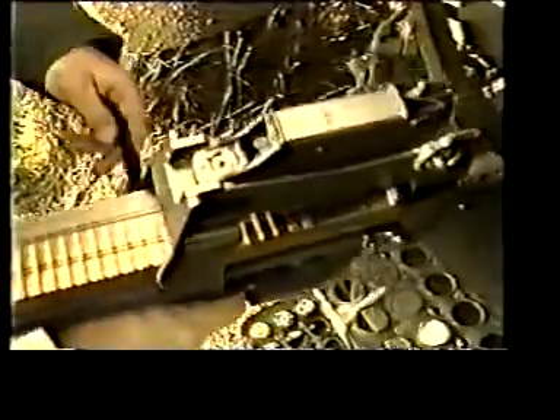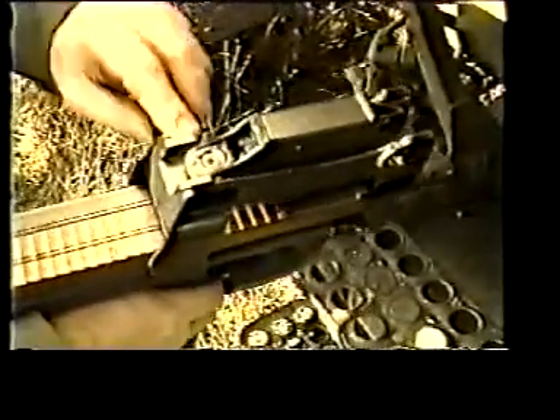The maintenance of the P90 is easy and inexpensive. Field stripping only involves three sub-assemblies: the barrel assembly, the breech block, and the receiver. There are no small parts that could easily get lost, and very little lubrication is needed.